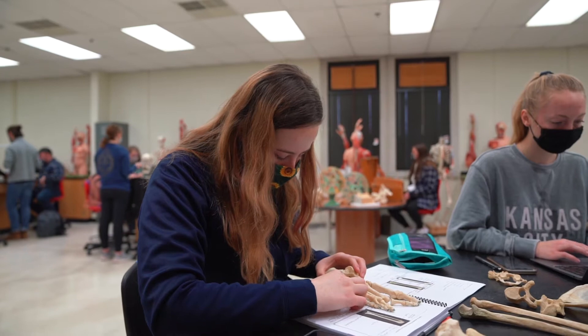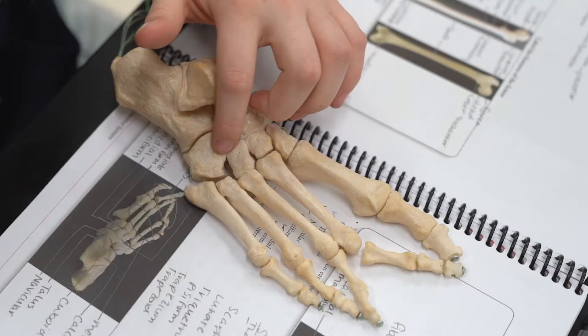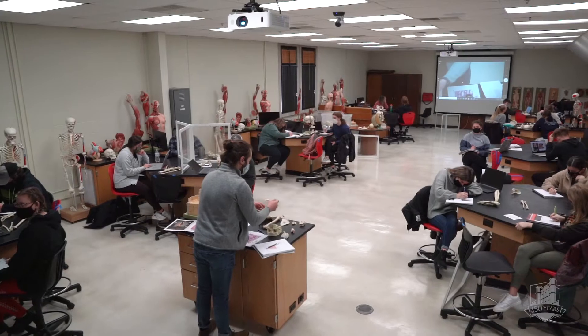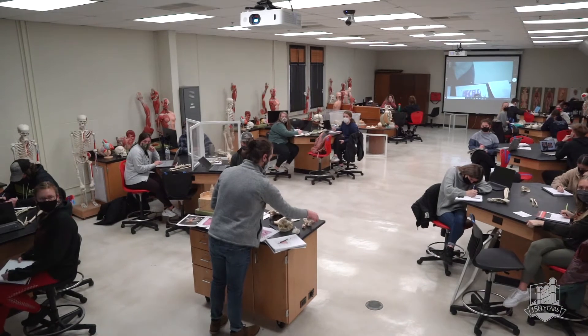The medical laboratory science program at UCM is a three-plus-one program. The first three years you spend doing coursework here at UCM, and the last year you go to your clinical site to learn the techniques you're going to use as a professional, working alongside a medical laboratory science professional. This environment is an incredibly dynamic situation.